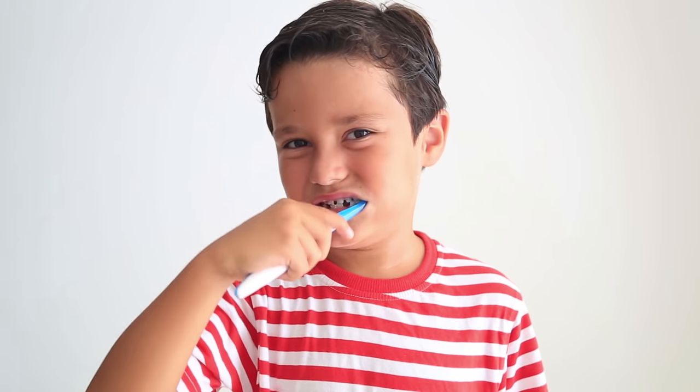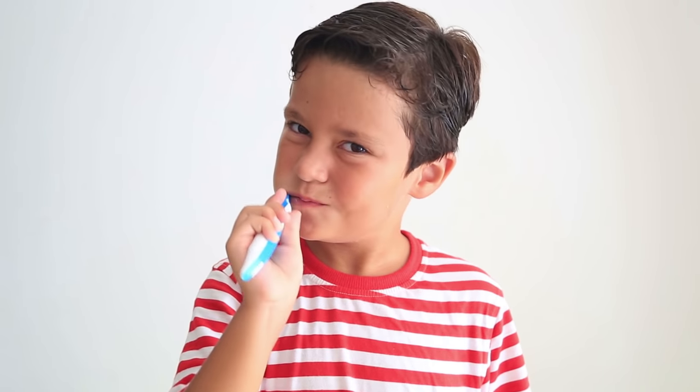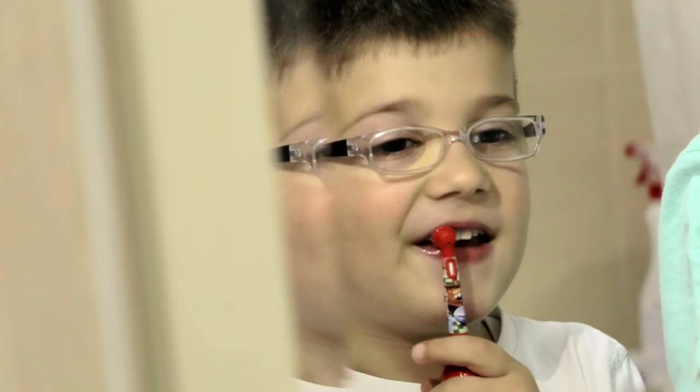Once you are comfortable with letting him brush on his own, usually around the age of six, supervise that he is using the right amount of toothpaste and spitting it out.